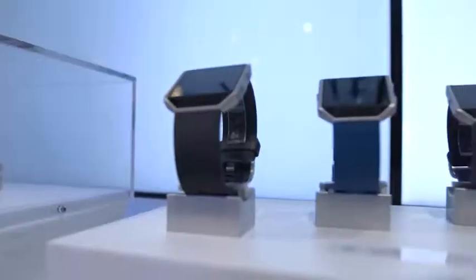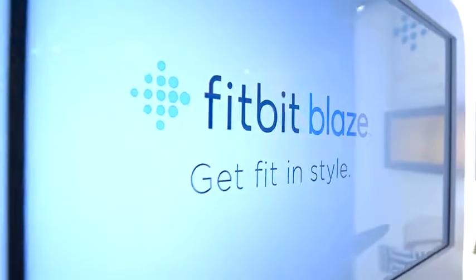The coolest new thing is on-screen workouts, so it has a kind of personal trainer right on your wrist. It also has automatic sleep detection, silent alarms. And what's really cool is new interchangeable bands too, so it's a little bit more of a focus on style and fitness.